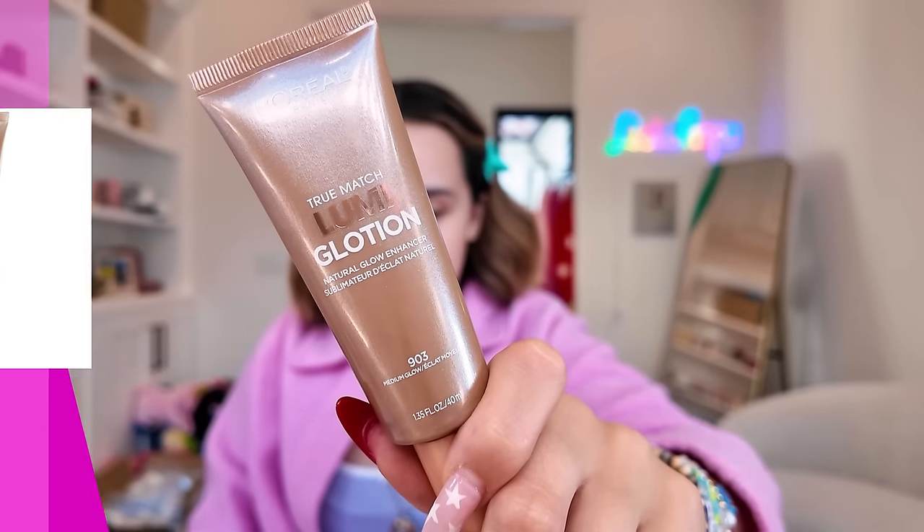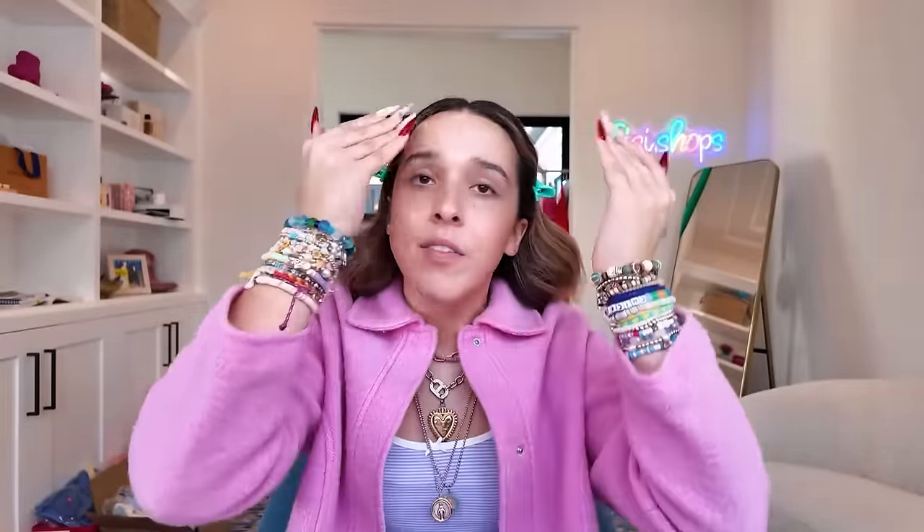She said that she mixes the L'Oréal Lumi Glotion drops in as she's blending. I've bought these before and tried them like once. It was definitely more of a dupe — it was good but I feel like there are much better ones out there. It gave me a really pretty base — I like it, but there are definitely better options that are more expensive.